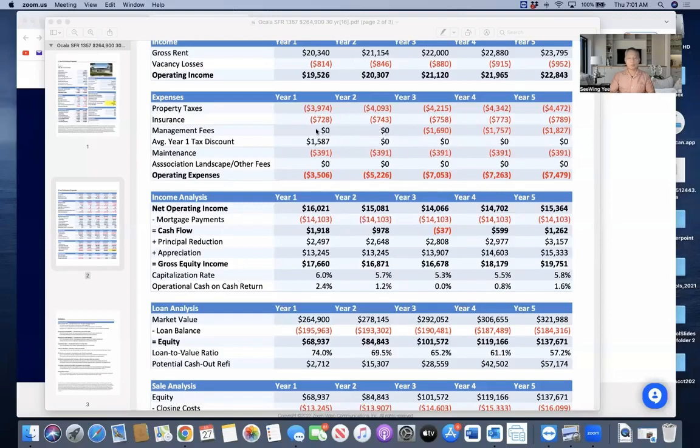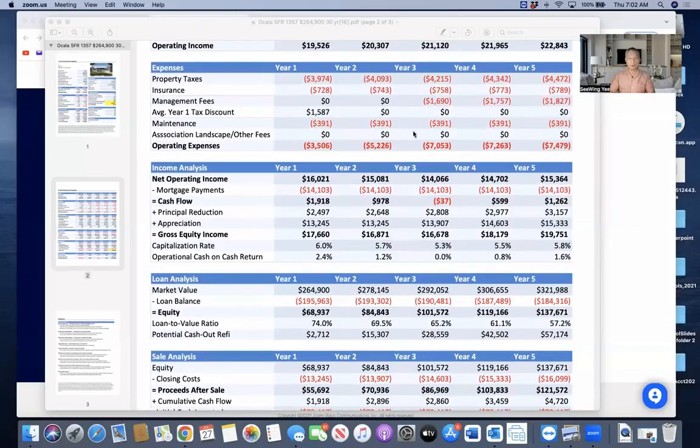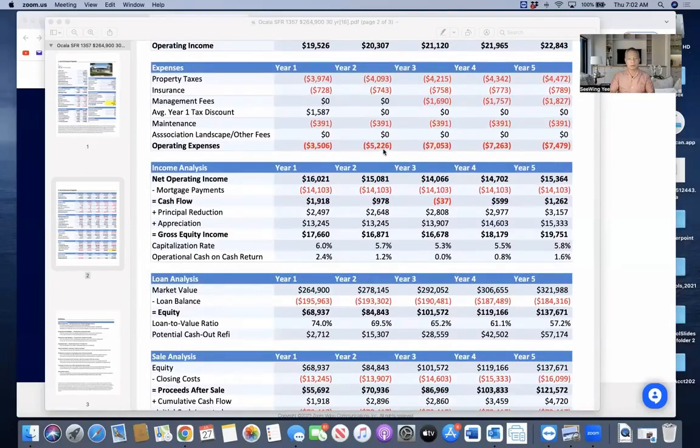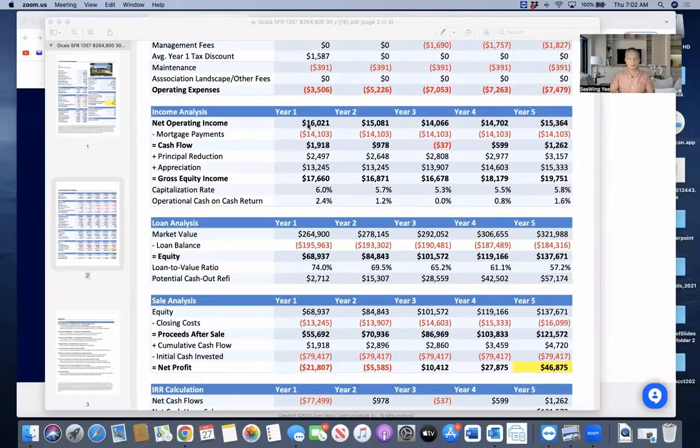You get two years of property management fee covered. In this particular case — with the builder here in Ocala that we work with on behalf of our investors — we get some additional benefits. When the property management fee kicks in, they typically charge 8% of the gross rent. On new construction, your maintenance is very minimal, obviously. You also get warranties: one-year appliance warranty, five-year cosmetic warranty, ten-year roof warranty, and a foundation warranty. There's no HOA.